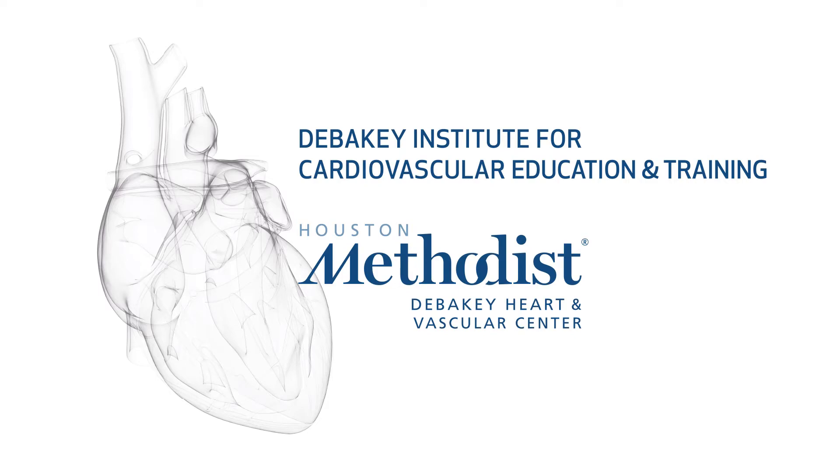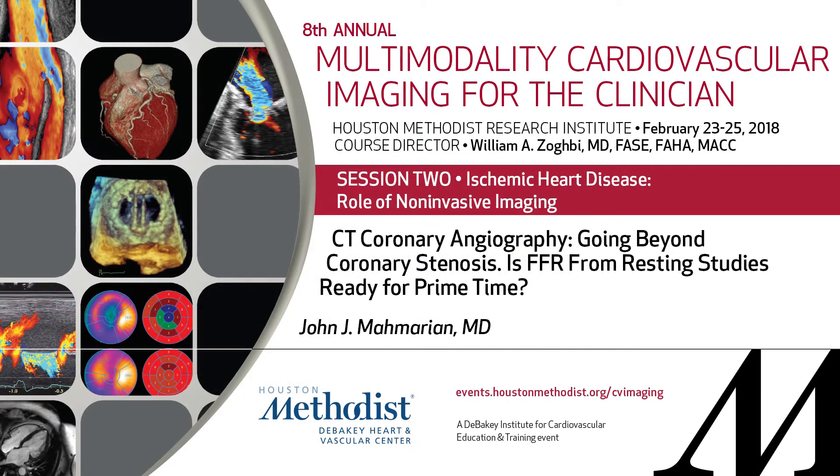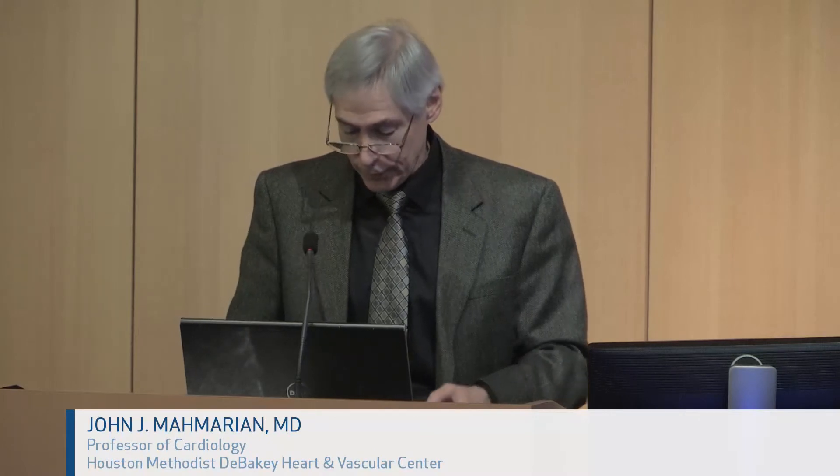The next speaker is Dr. John Memerian, who everyone knows is one of the most prominent people in the field of nuclear cardiology and cardiac imaging, both CT and nuclear. Today, for the second talk, I'm going to talk about where CT fits in terms of predicting events.